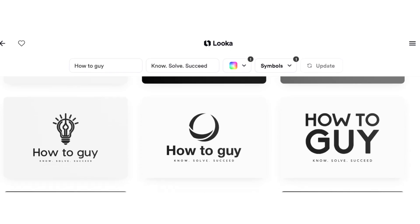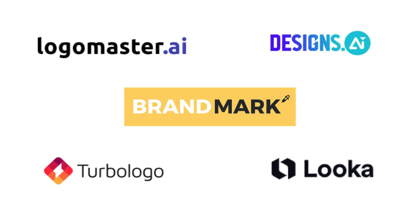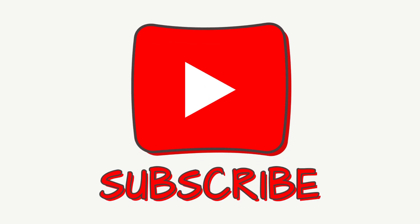Create a logo that stands out with just a few clicks. With these AI tools, you can design a professional logo in minutes without any design skills. Try them out and take your brand to the next level. Don't forget to like this video and subscribe to our channel.